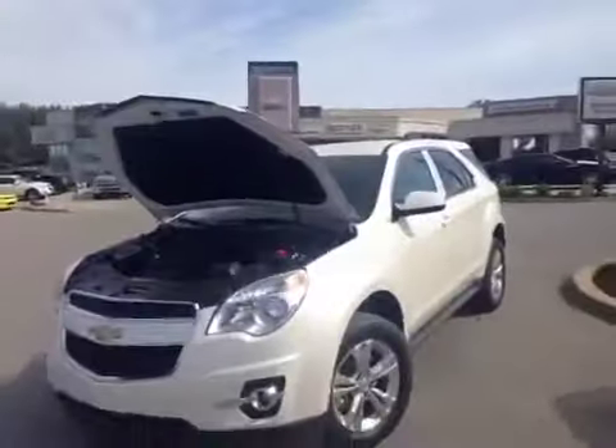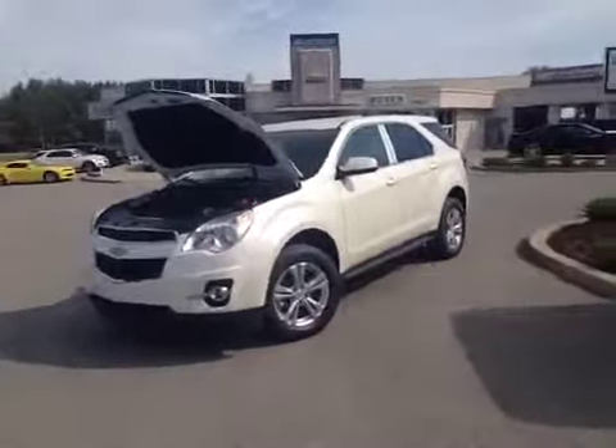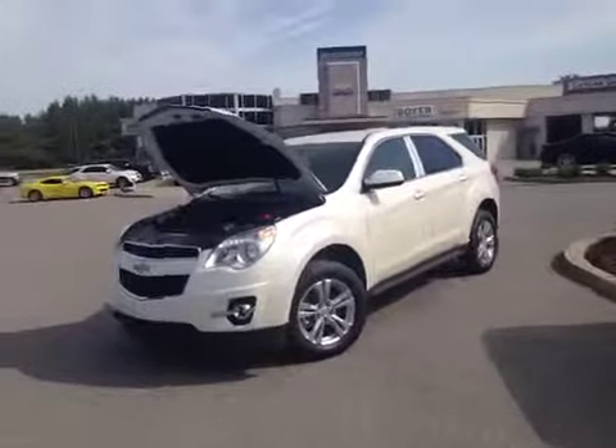And there you have it, your 2014 Equinox 2LT here at Boyer Chevrolet in Lindsay. It's worth the drive to Highway 7 and 35. Come on in and take one of these for a test drive and see everything they have to offer.